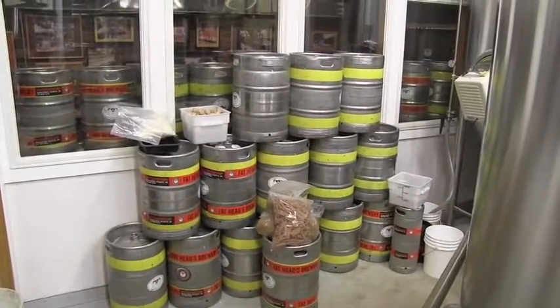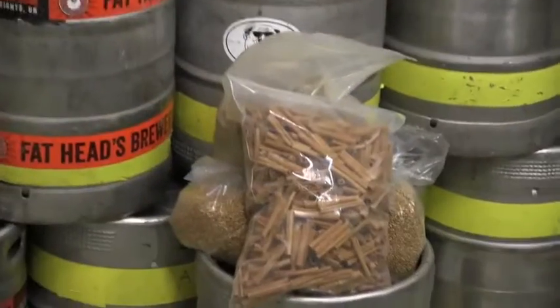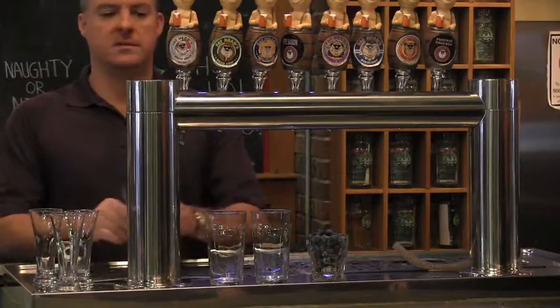Spices are added mostly towards the end of the brew. They add obviously your cinnamon flavor and aroma. Coriander is added at the end and gives you a kind of lemony zest nose to the beer. Ginger gives you that ginger bite — a little bit of bite, a little bit of flavor. And the nutmeg obviously rounds things out in that holiday flavor.